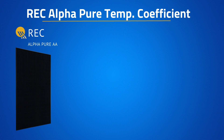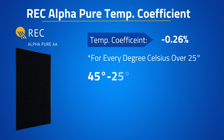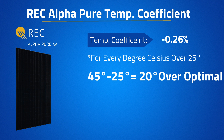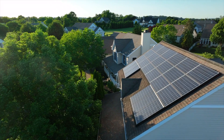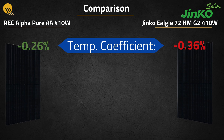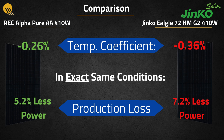For example, the REC Alpha Pure has a temperature coefficient of negative 0.26% for every degree Celsius above 25. If roof temperatures were 45 degrees Celsius, we multiply negative 0.26 by 20, showing the panel produces 5.2% less power than in perfect conditions. Comparing that to a lower-quality panel like the Jinko Eagle, which has a temperature coefficient of negative 0.36%, that panel with all other things equal would be producing 7.2% less power. Don't shrug off the temperature coefficient on a spec sheet — it's one of the most important ratings.